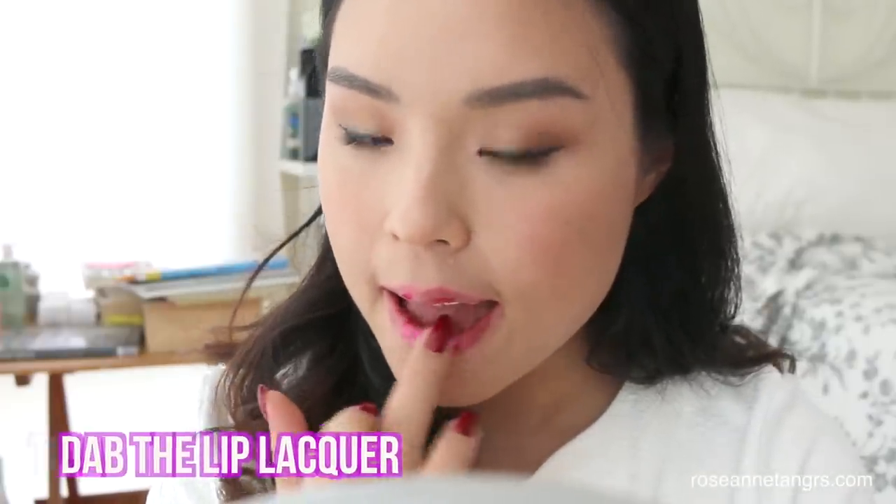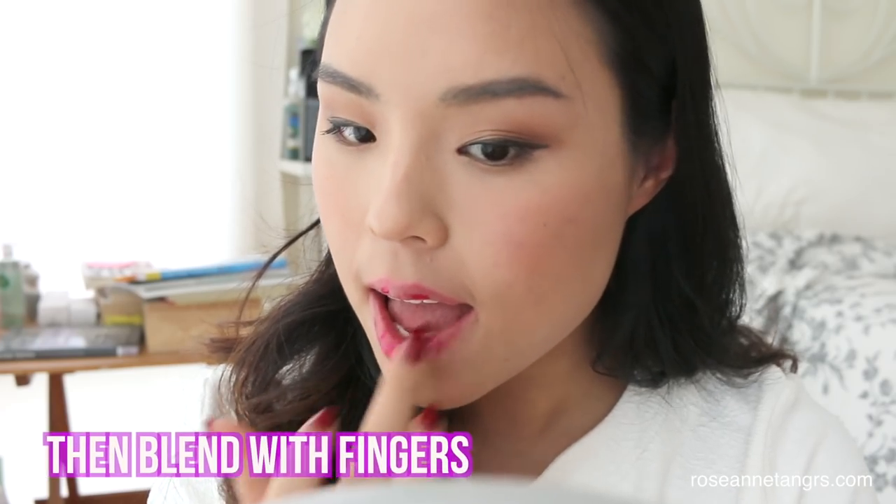Now if you feel that your lips are too bold from the lip lacquers because they are super intense colors, what you can do to get a more natural finish is just to dab the lip lacquer onto your lips and then blend it out, and you get a very nice, smooth, natural finish.